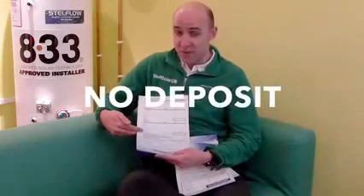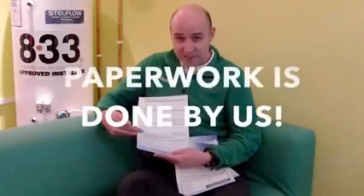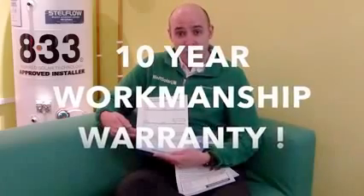Also included in the price: we don't take deposits and we don't take advance payments. All the paperwork is completed by ourselves so you have nothing to worry about. Also included is a ten-year workmanship warranty that's also insurance backed to give you that complete peace of mind.